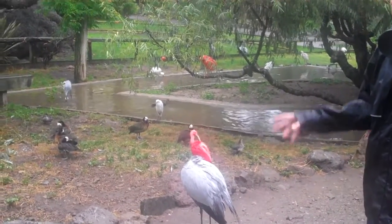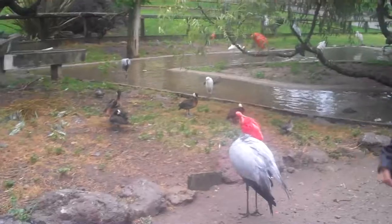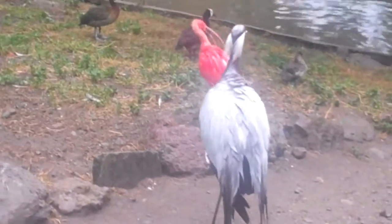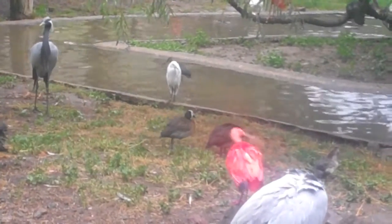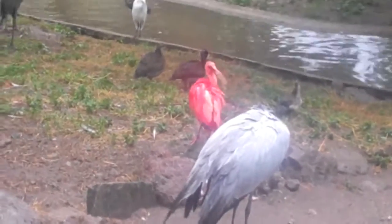Now, of all the cranes in the world, only two species are not endangered. So as a group, they're the most endangered of all the birds. There are two main populations — one population migrates.